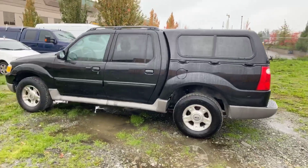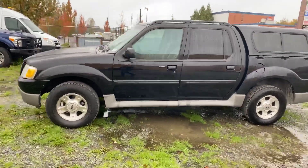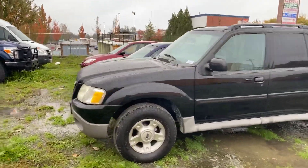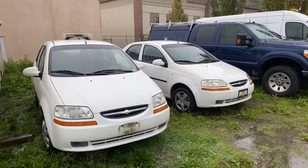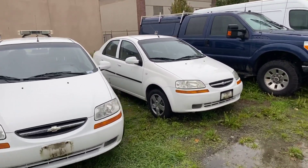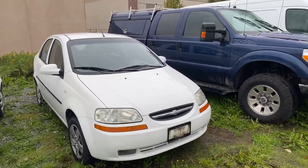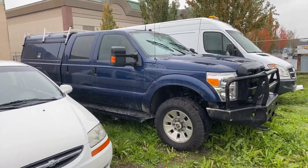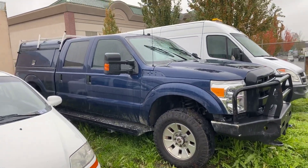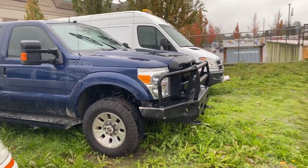Also got this Ford Explorer Sport Trac — good running order, nice clean little car. Got some city vehicles as well; as you can see, one still has the emergency lights on top. The kilometers and conditions are listed online — they have quite good kilometers on them, actually. We've got this ex-police truck, four by four, nice heavy-duty one.